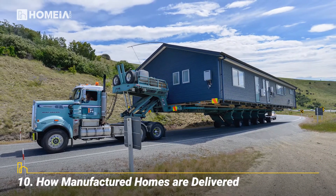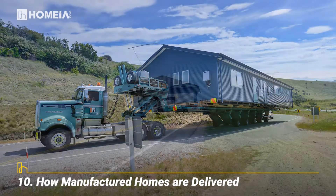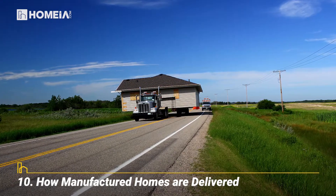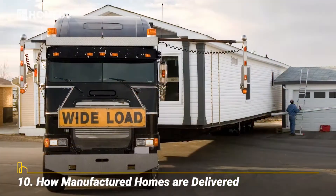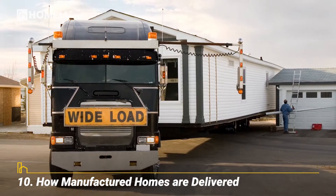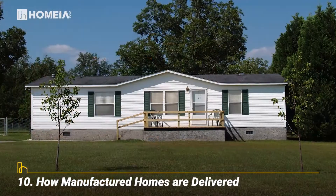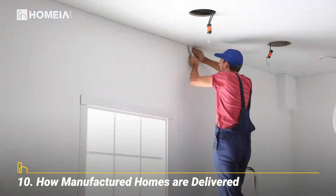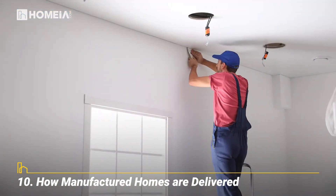How Manufactured Homes Are Delivered. The home is placed on wheels, and the transport company follows a planned route to your home site. A setup crew prepares the sections, completes assembly, and anchors the home. Utilities are connected, the interior is finished, and everything is tested. After your final walkthrough, you can move in.